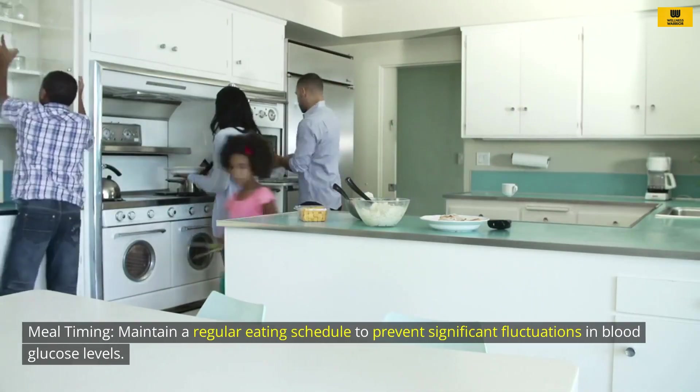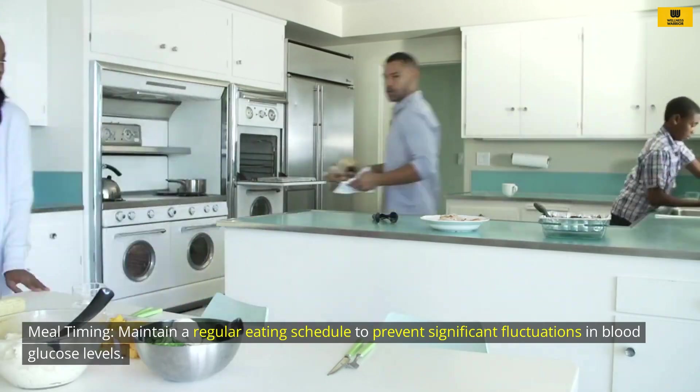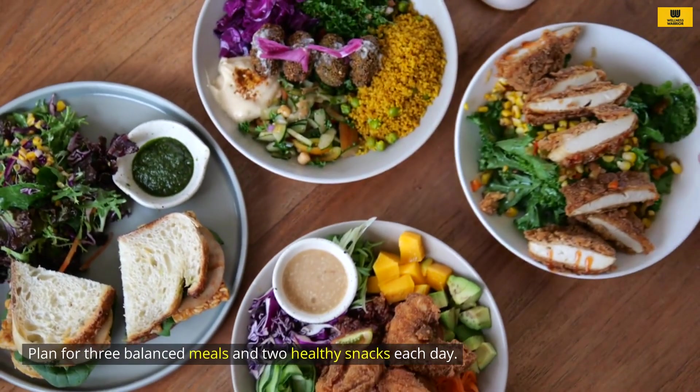Meal timing: Maintain a regular eating schedule to prevent significant fluctuations in blood glucose levels. Plan for three balanced meals and two healthy snacks each day.